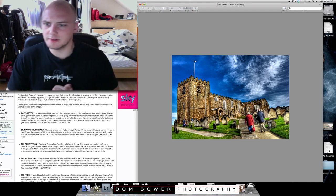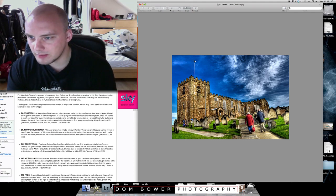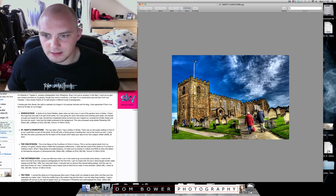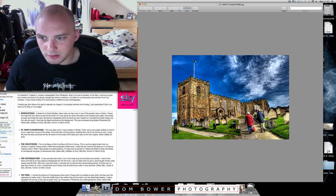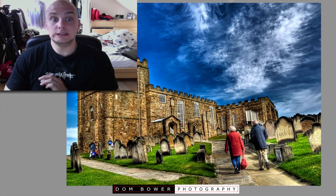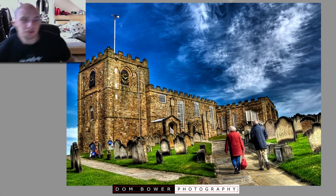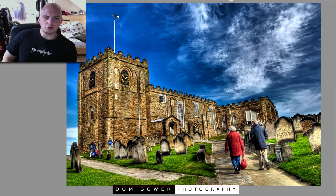Okay, so this one's called 'St. Mary's Churchyard.' This was taken when I had a holiday in Whitby. There was an old couple walking in front of us so I used them as part of the photo. At the left side, a family group is heading their way to the church as well. I really like how the colours punched and the formation of the clouds which lead your eyes to the main subject. Let's go into this closely. So we've got an HDR photo here, and boy is that punching. Now my question is, the punch which you've given it is very bright, very colourful, very... not really this location. This location is an old church in an old graveyard with some old people going to the old church while walking through the old graveyard.